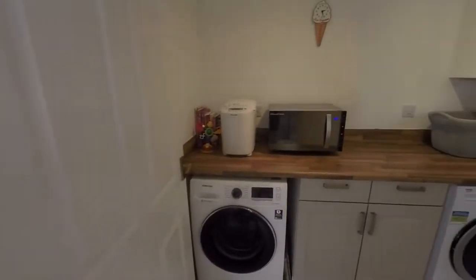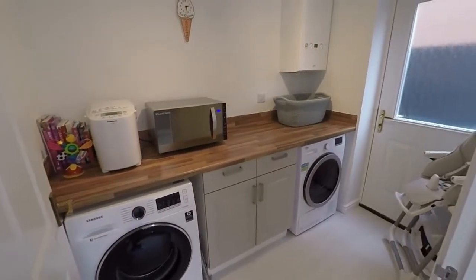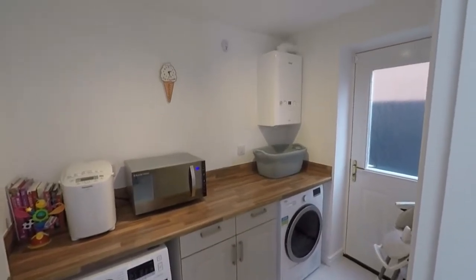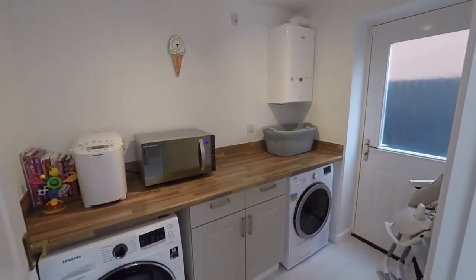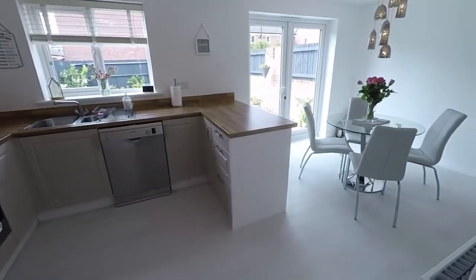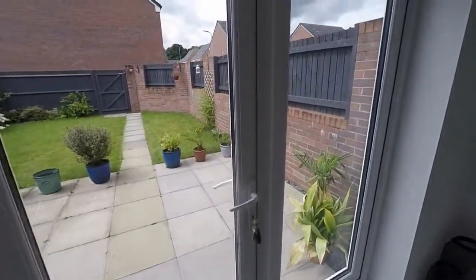You've also got really useful extra utility space with room for your washer and dryer, and side access out onto the front and rear. You've got your combi boiler up in the corner. The property was finished being built in mid 2017, so it's a nice modern build — no work needed and ready to move straight in.